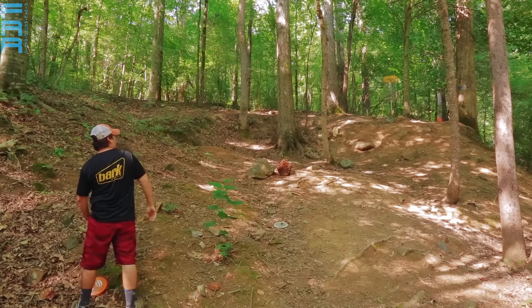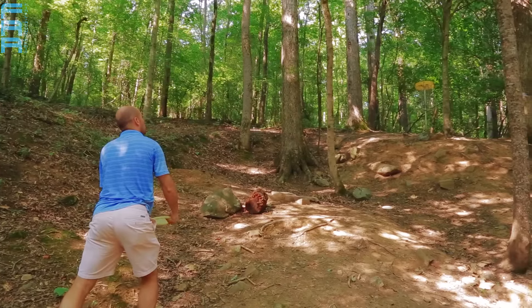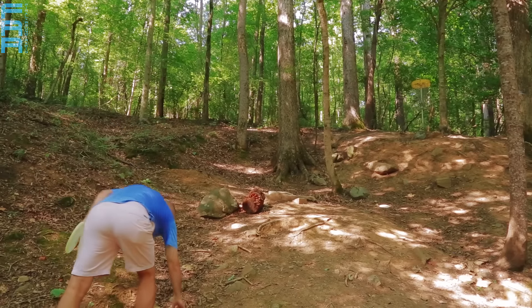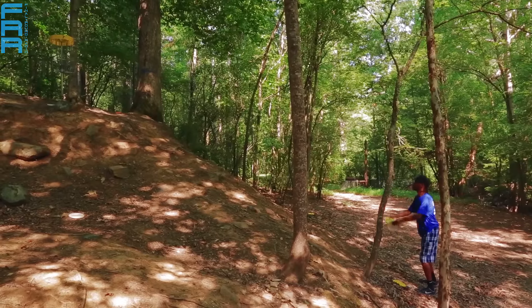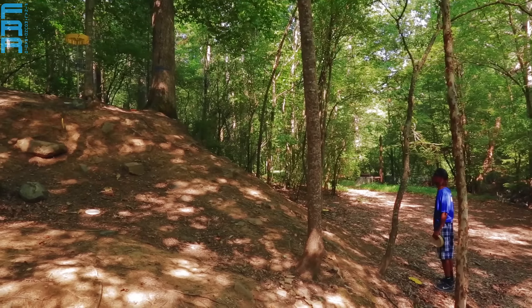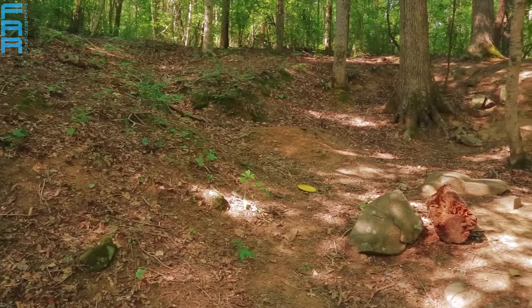This is definitely a bonus hole — if you can keep it together and not go with a four or worse, because the roll-away potential when you're putting towards the basket is so high. He didn't deserve to make that after that greasy drive. That should be — oh! Just outside the chains, and that's exactly what we were talking about. That roll-away is so easy on this green, which is fairly non-existent — it is literally on the spine of that hill.